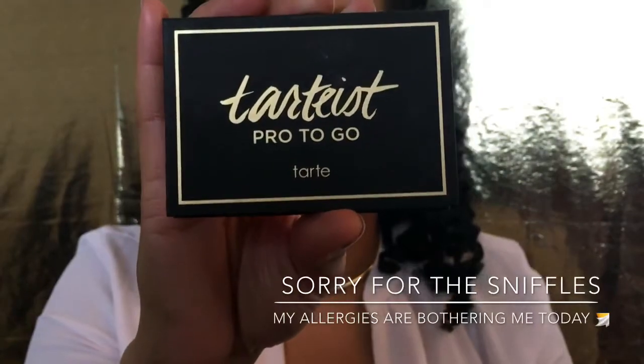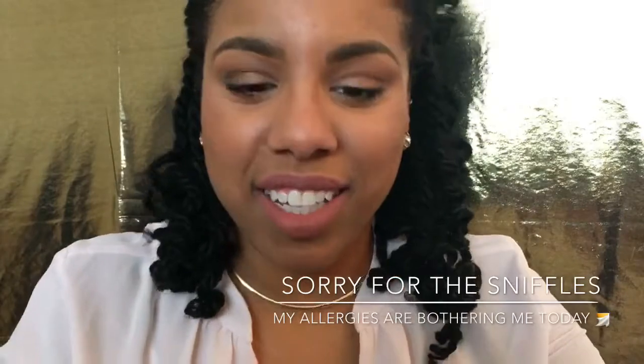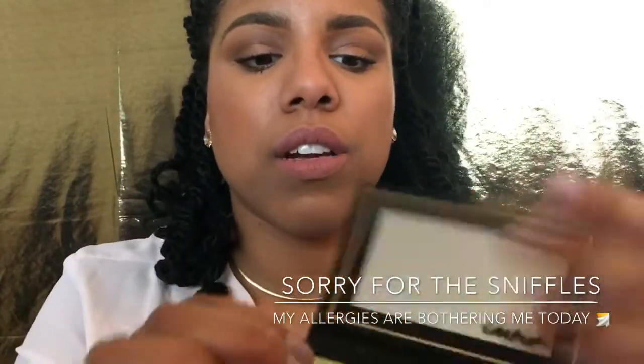The Tarte Pro To Go palette — the packaging is very cute, sleek and chic. These are the colors that are in here.